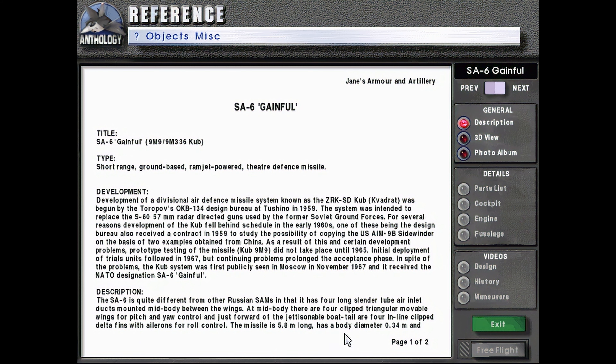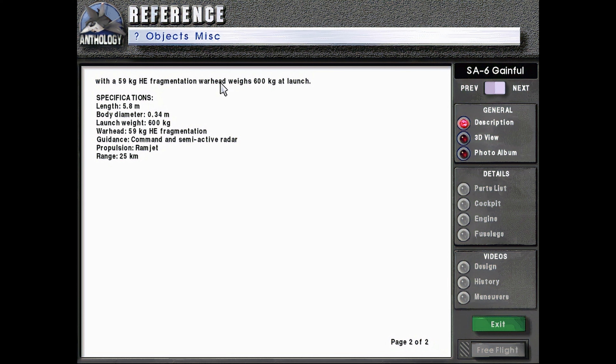The missile is 5.8 meters long, has a body diameter of 0.34 meters, and with a 59 kg HE fragmentation warhead, weighs 600 kg at launch.